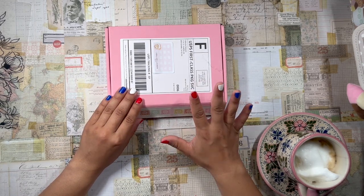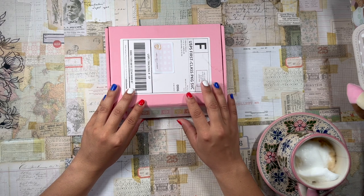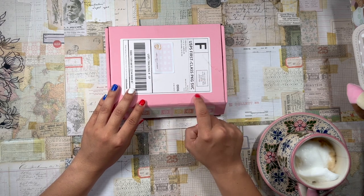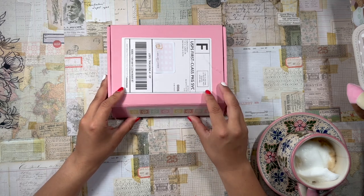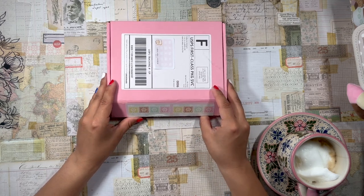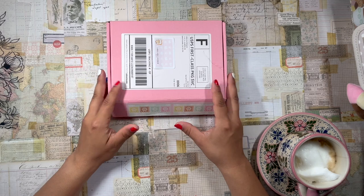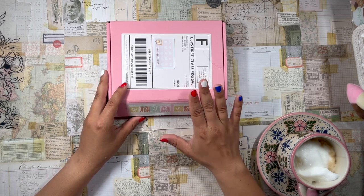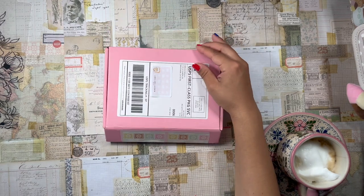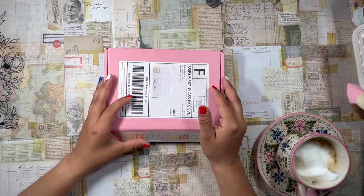Cafecito Designs released a subscription box recently at the beginning of the year and I think this is my fourth box I've received so far. This subscription box is about $37 a month, which is a pretty steep price point in my opinion, but for me I want to do it to support this creator and this brand, so I am happy to pay that price — well, not happy, but you know what I mean.